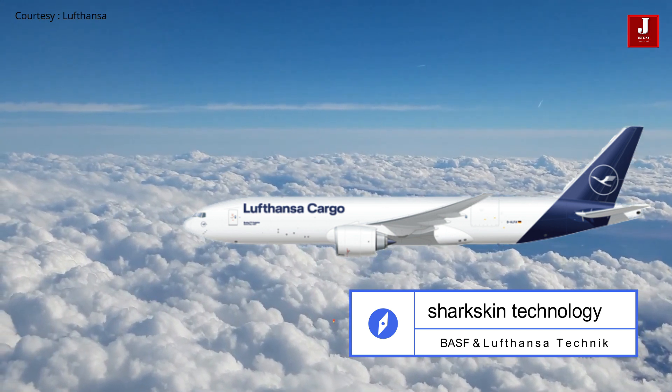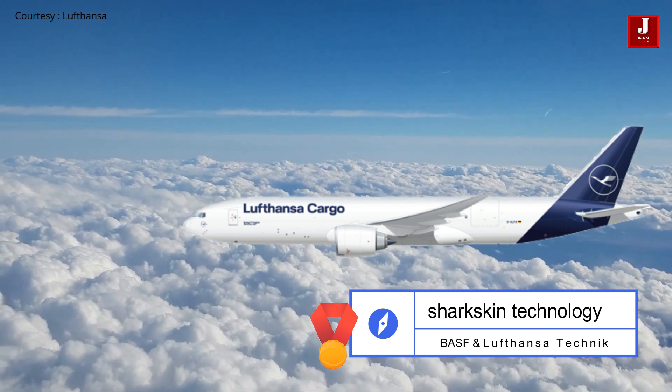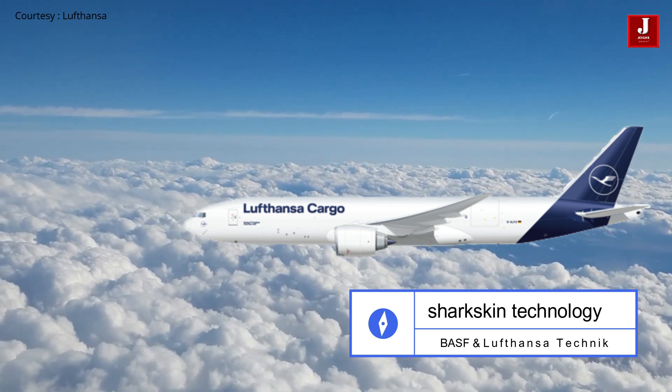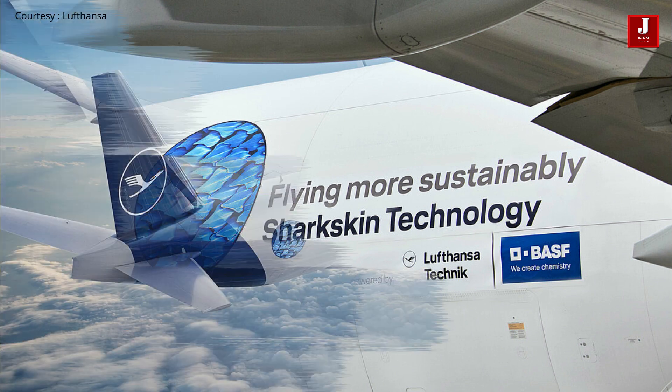The surface structure consisting of riblets measuring around 50 micrometers imitates the properties of shark skin, and therefore optimizes the aerodynamics on flow-related parts of the aircraft. This means that less fuel is needed overall.